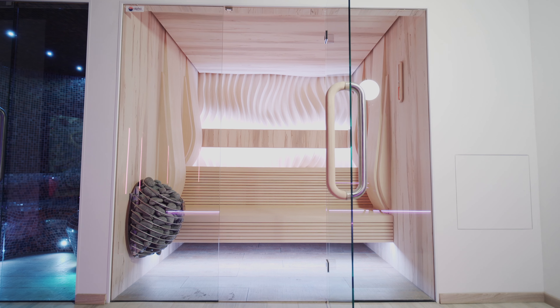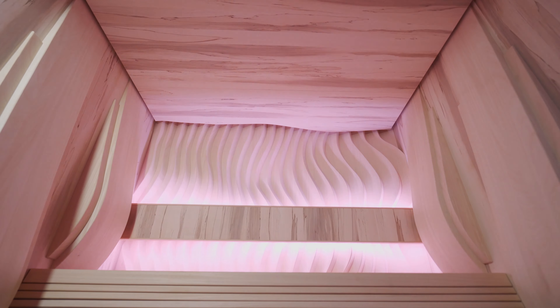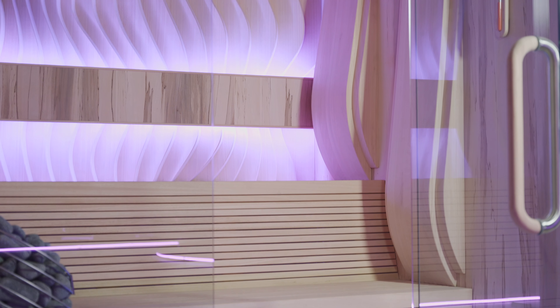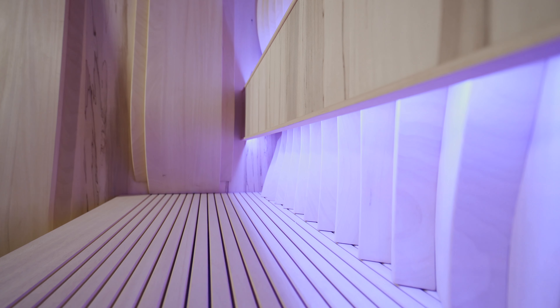Here we have the Mirage sauna. What makes the sauna so special is the beautiful 3D wood that's lit by the LED lighting — this is color changeable, a very beautiful feature. On the side walls we have ergonomic built-in backrests, high-grade wood veneers on both the side walls and the ceiling, as well as a double bench in this traditional sauna.